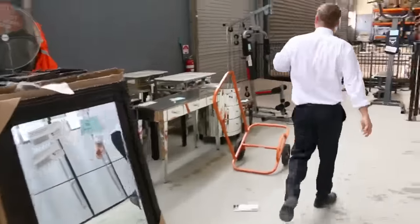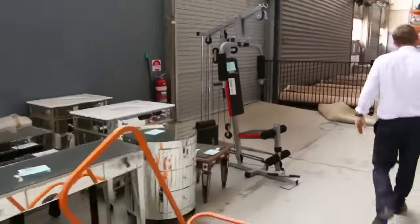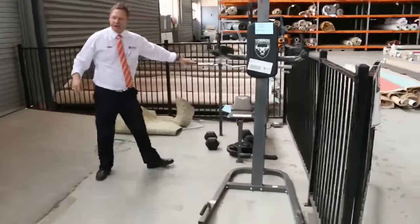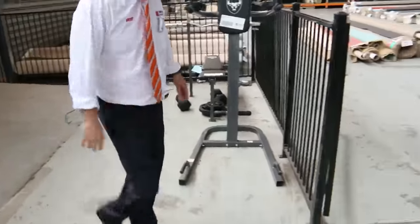A couple of bits of gym equipment as well — you've got the pec deck there, you've got the sit-up machine there, a nice little bench there as well. So really nice looking home renovators auction.